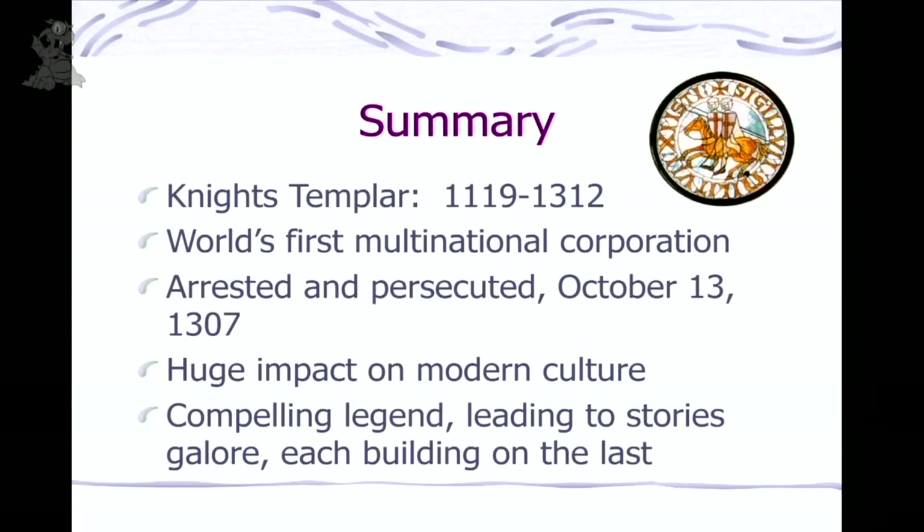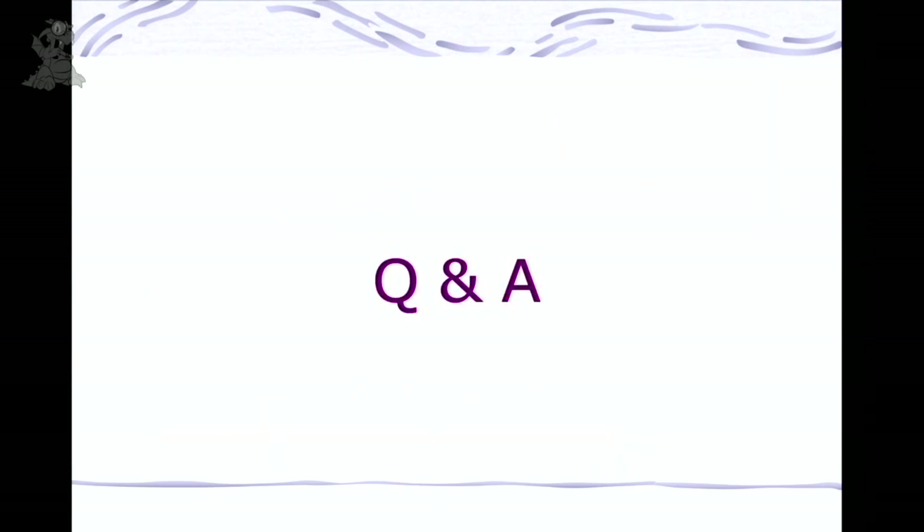Summary: Knights Templar — real organization, existed 200 years during the Crusades. A good way to think of them is as a multinational corporation. They were arrested and persecuted starting October 13, 1307, but they've had a massive impact on modern culture. Many stories have layered on and a little more, becoming a wonderful story — but you've got to go back sometimes and just see what the facts were. And that's it. Thank you.